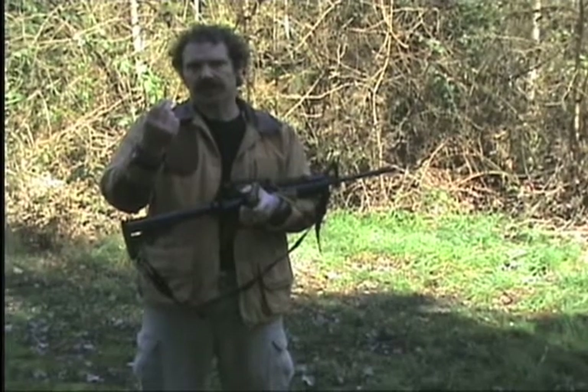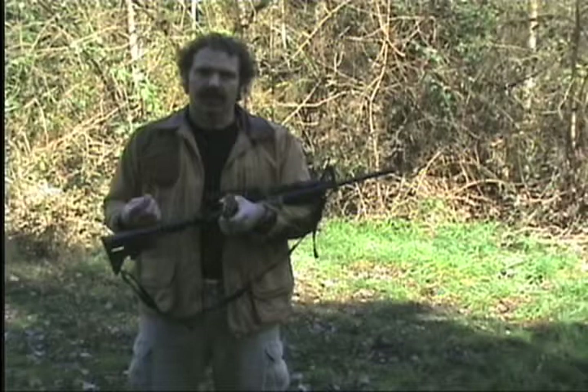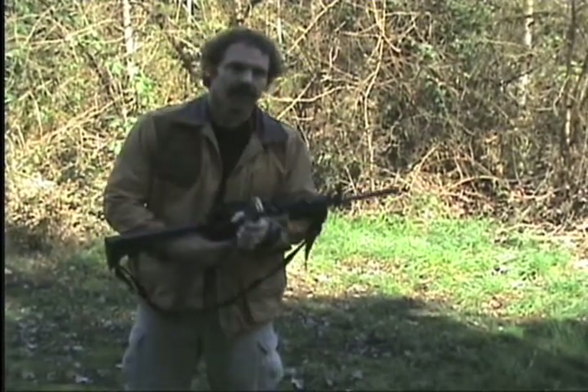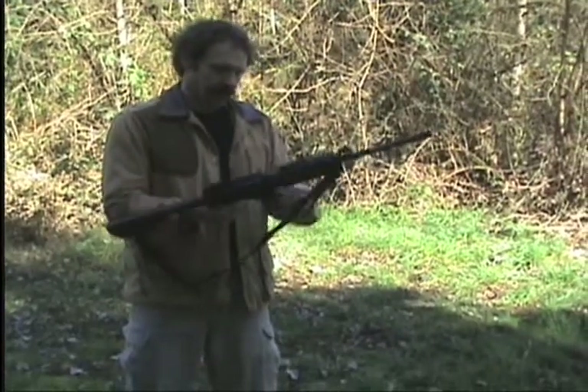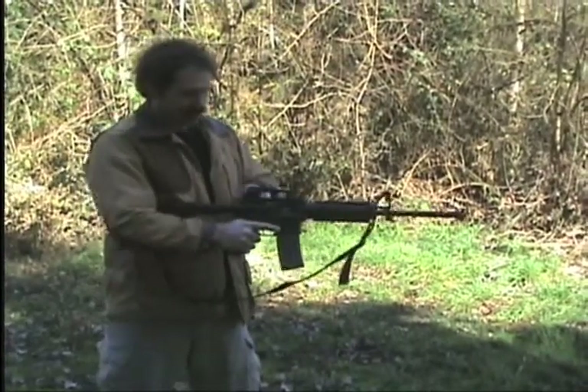This is a .223 Remington, also called a 5.56. This is the round being used by our troops in the Middle East right now. This is an M4 carbine — the commercially available version of what the military is using in Iraq today. Let's see how your house protects against this.